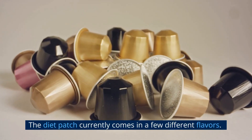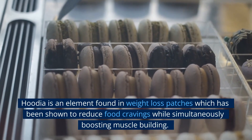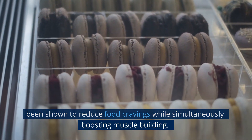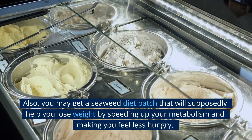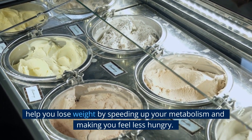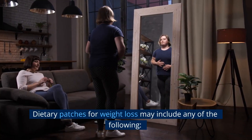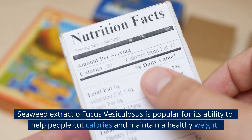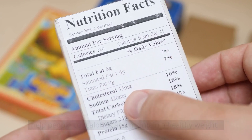The diet patch currently comes in a few different varieties. Putia is an element found in weight loss patches which has been shown to reduce food cravings while simultaneously boosting muscle building. You may also get a seaweed diet patch that will supposedly help you lose weight by speeding up your metabolism and making you feel less hungry. Dietary patches for weight loss may include seaweed extract; Fucus vesiculosus is popular for its ability to help people cut calories and maintain a healthy weight.